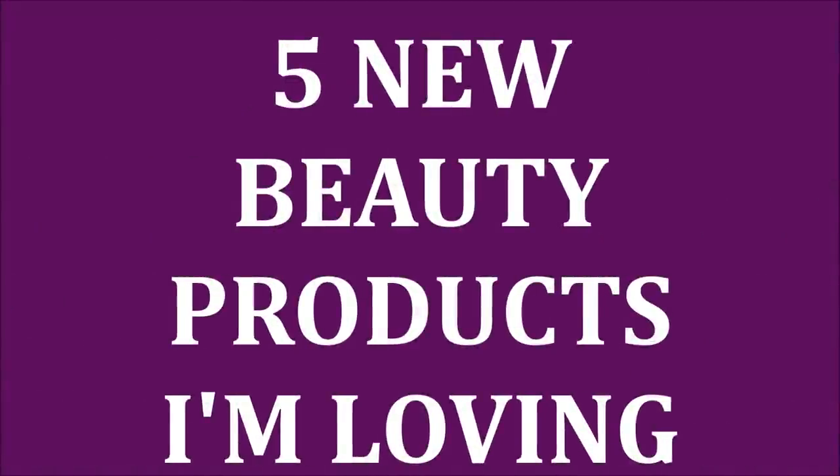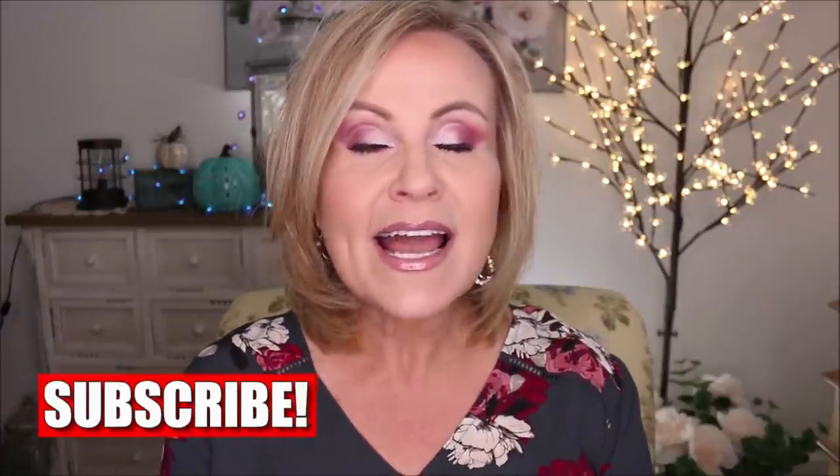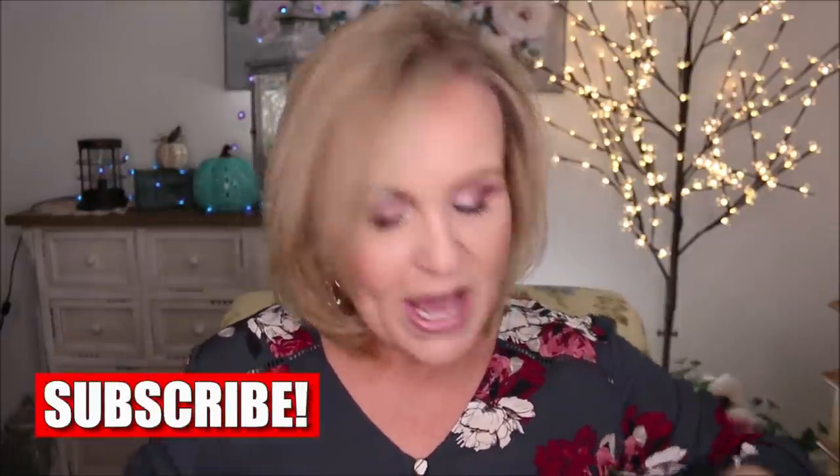You all saw that I went a little bit berserk at the Sephora VIB sale. I want to share with you five of the things that I am super impressed with so far. Most of them are on sale right now, including the Black Friday Cyber Monday sale, so let's get into it.